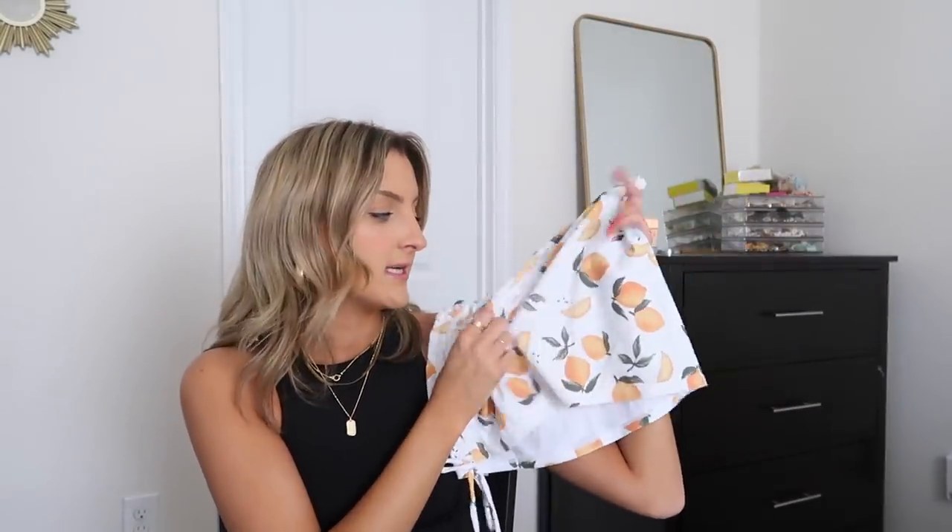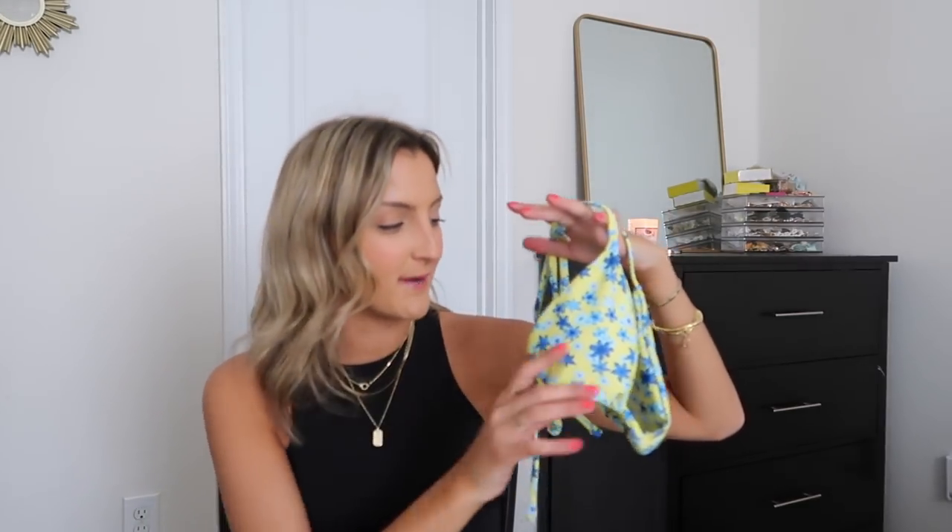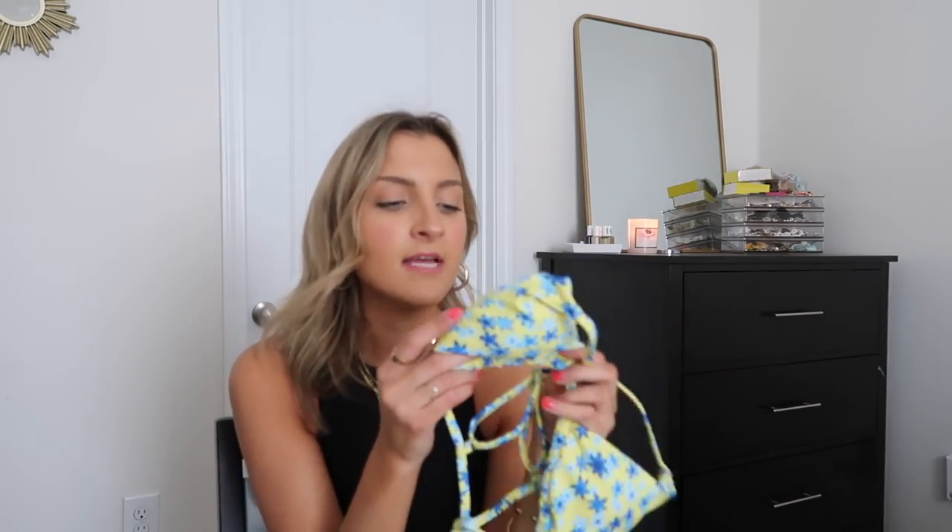These beach skirts are actually made from swimsuit bathing suit material, so they can get wet — which I really like. Some of their beach skirts can't go in the water, but these ones can. So if you want to cover up a little, you can wear this in the water no problem. You can also cinch the skirt to make it as short or as long as you want.